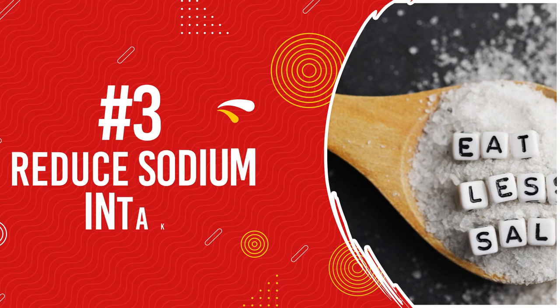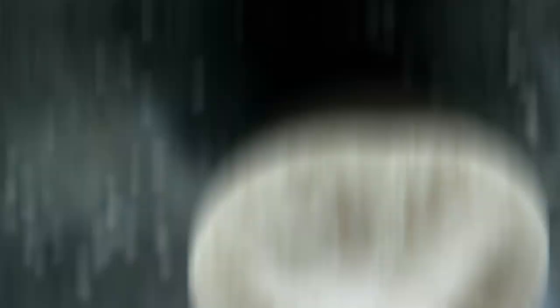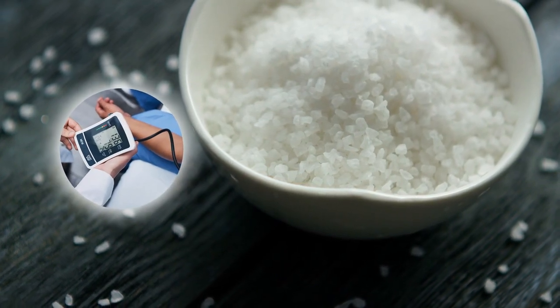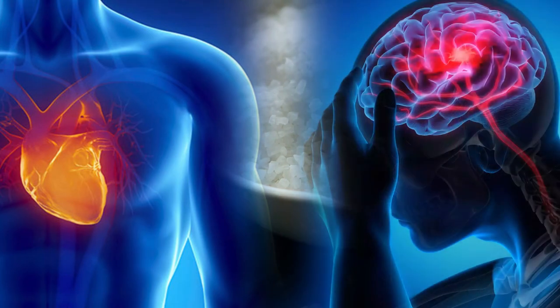Number 3: Reduce Sodium Intake. The body needs salt or sodium, but consuming too much can raise blood pressure, which can increase a person's risk of kidney failure, heart disease, and stroke.